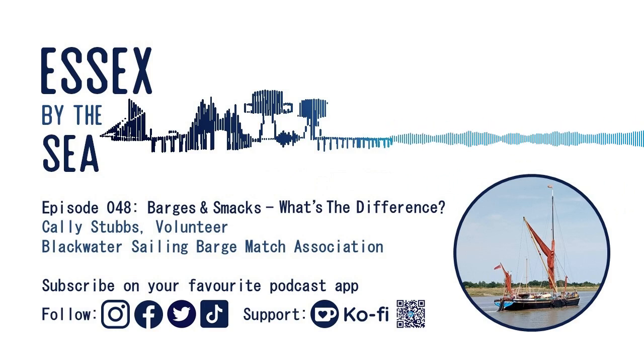Absolutely - and so iconic to Essex. You mentioned a barge appearing in the Maldon town sign, and there are a few village signs as well. In fact, a barge features in the Essex by the Sea podcast logo - it's that iconic. Everybody knows them.